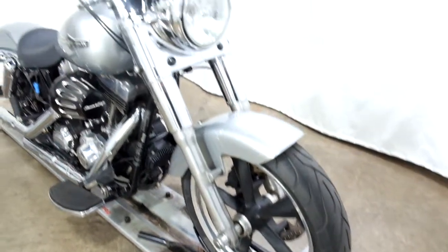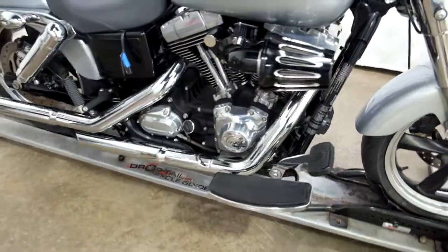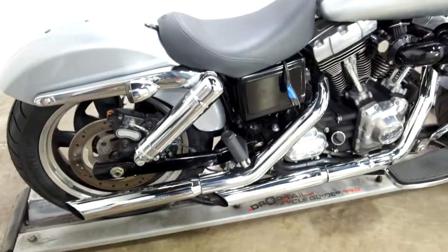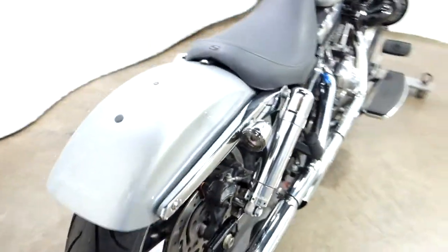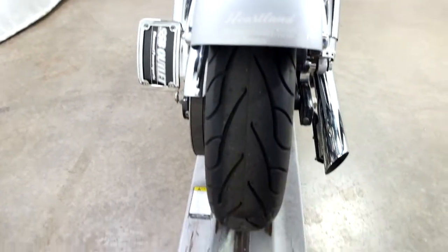Tires on this bike look brand new. It comes with a Screamin' Eagle air intake, footboards for the driver, Python pipes, and a solo seat — but the passenger pegs are there. As you'll notice, this bike has no saddlebags; they've been removed and signals put on. The rear tire also looks new.